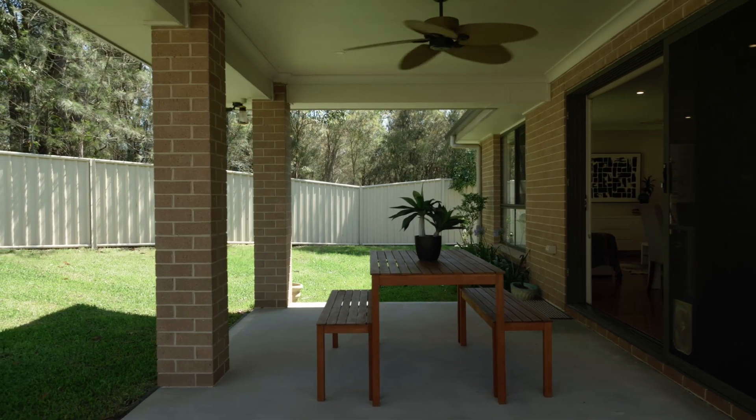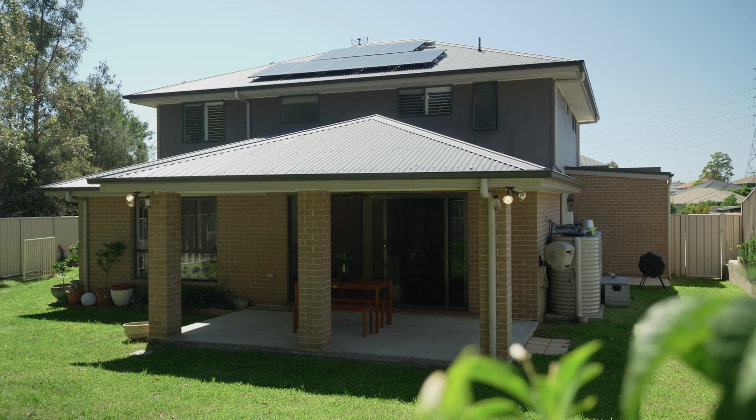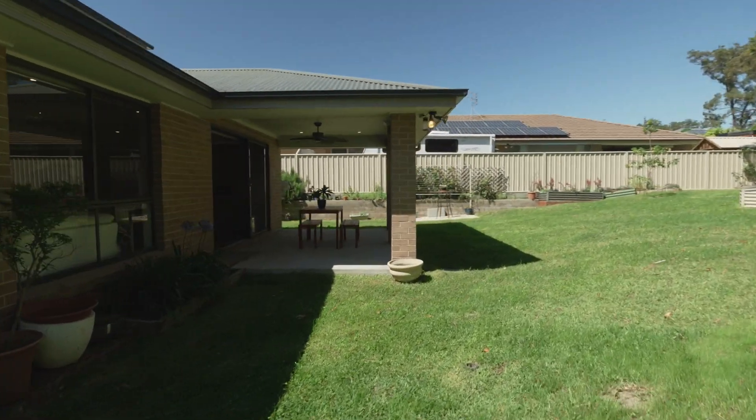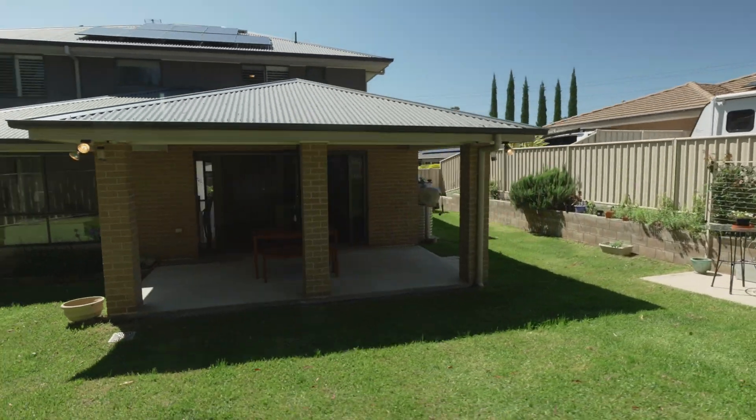Imagine entertaining out here with your friends and family, overlooking the lovely reserve with a great backyard for your children. This is a fantastic family home.